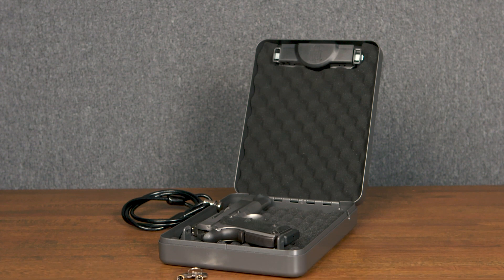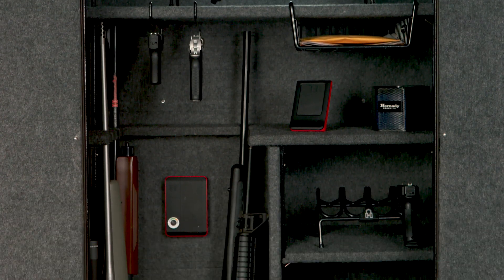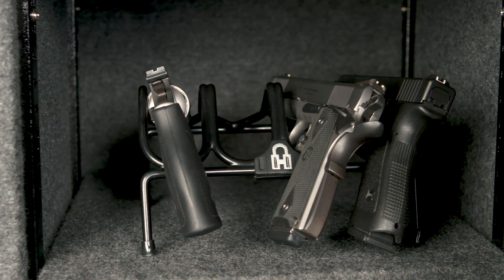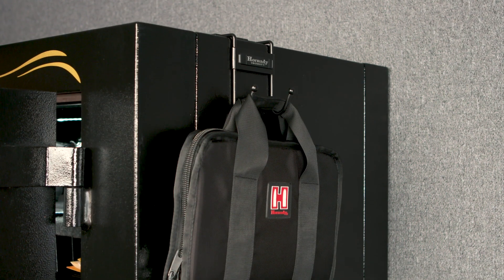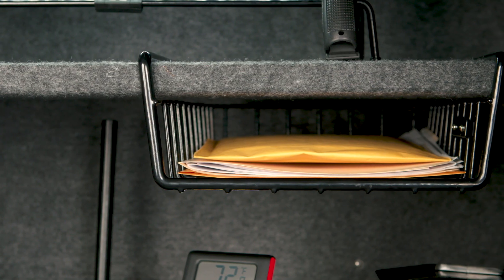In addition to lockboxes and specialty safes, Hornady Security now provides a variety of accessories such as safe organizers and gun racks, including a four-gun pistol rack, an eight-gun pistol rack, universal handgun hangers, magnetic safe hooks, cordless LED safe lights, and a Magnum hanging basket.